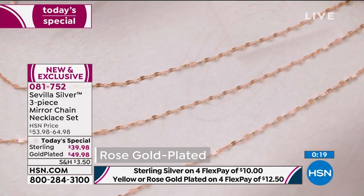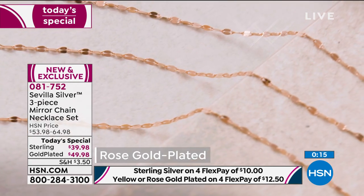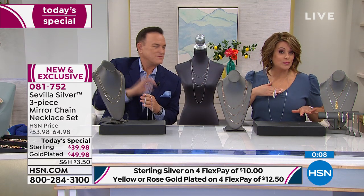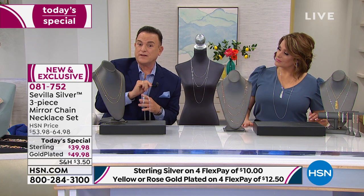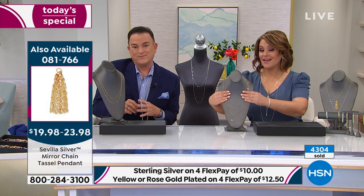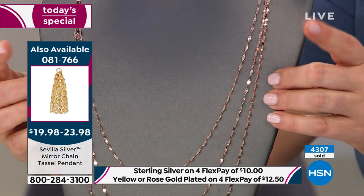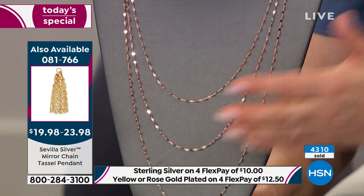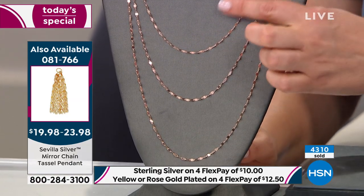We're also wearing the tassel — you can pick that up as a separate purchase. It's a little tassel pendant: $19.98 for the sterling, or $23 for any of the gold plate, with only about 400 left. I've never led you a bum steer — I want you to try Sevilla Silver and the set of three chains, because remarkably, you'll never be without something to wear, ever. Item number for the tassel is 081766.